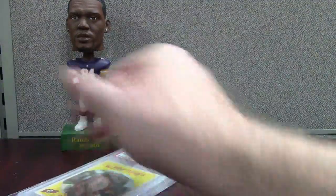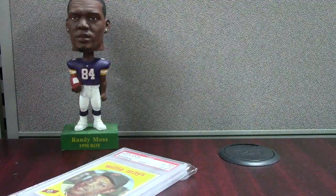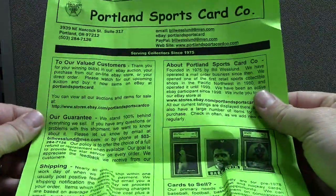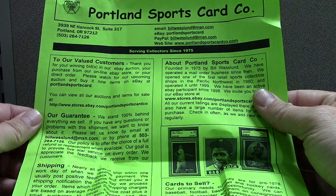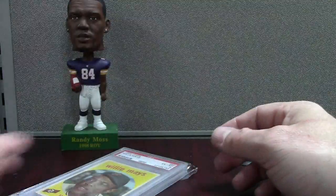Okay, here's some filthy stuff. This is from a guy named Portland Sports Cards. Kind of neat — he's got a little newsletter that he sends out, very cool. So I picked up a couple cards from this guy; he's got a lot of stuff online.